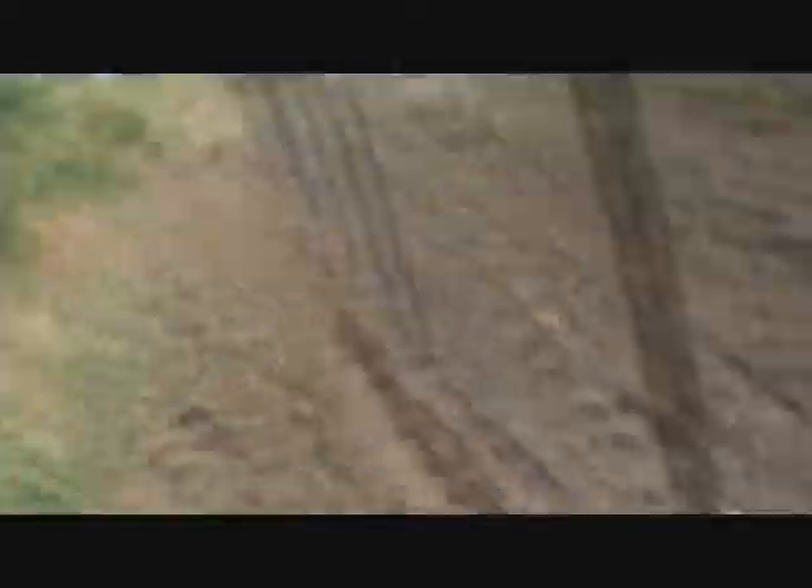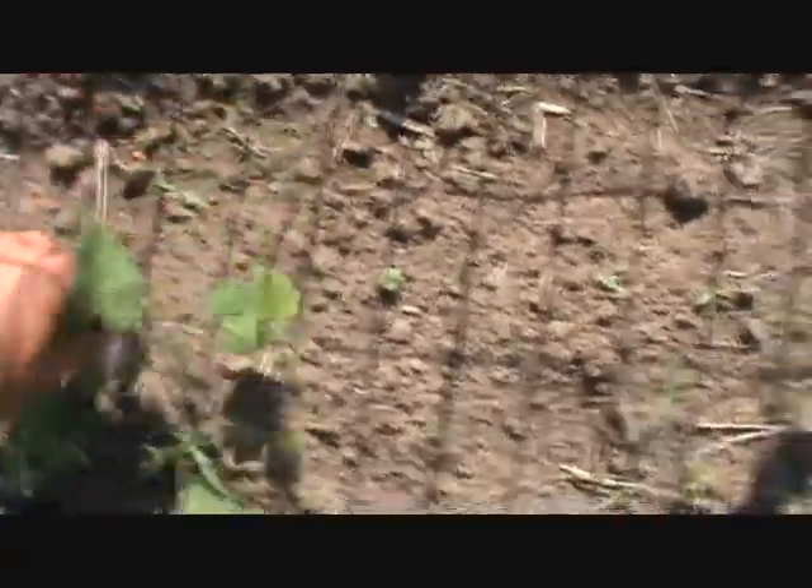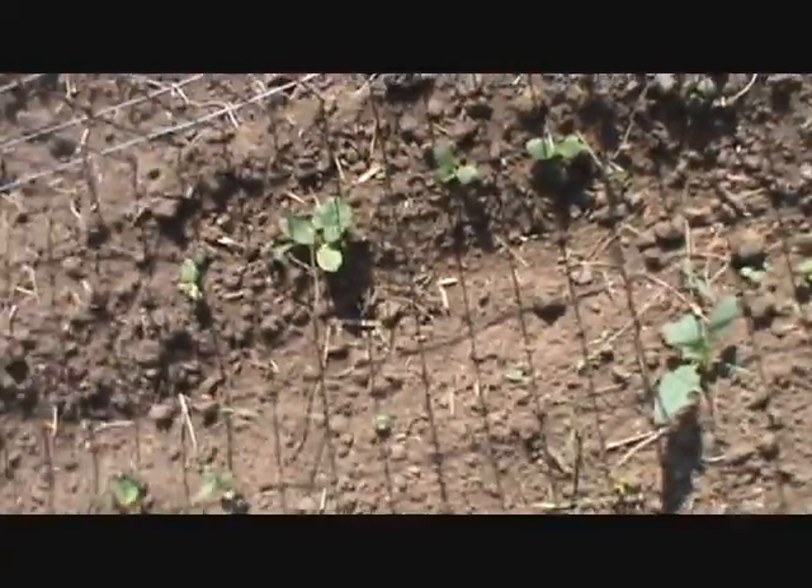But the gourds go all the way down here, all the way down to here. So I planted a lot of miniature gourds. Hopefully they'll be okay though.